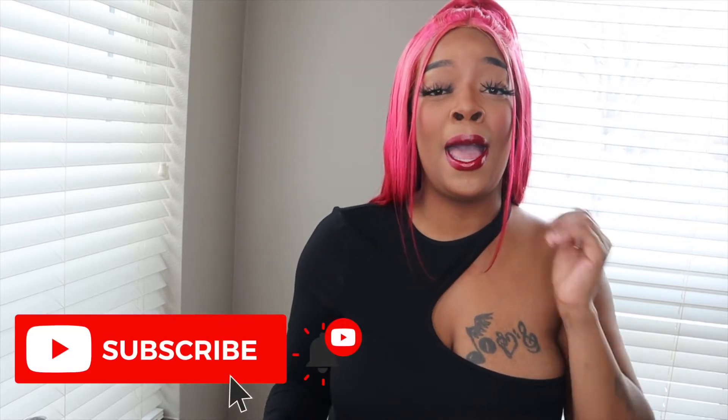Hey y'all, it's your girl K Beauty and I'm back with another video. If you're new to my channel, go ahead and hit that subscribe button to join the Slay Squad. Today's video I'm going to be doing an Amazon must-have video — items that I purchased from Amazon that I feel like are must-haves. Amazon has been taking all my money, y'all. Since we've been in quarantine I've just been buying everything online, and most items you'd go outside for you can just get on Amazon.